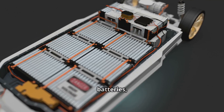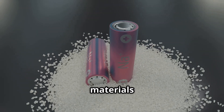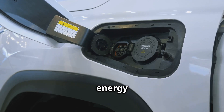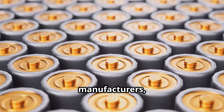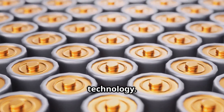Unlike traditional lithium-ion batteries, which use liquid electrolytes, solid-state batteries rely on solid materials that are more stable and compact. This change allows for higher energy density, faster charging times, and significantly improved safety. Automakers, electronics manufacturers, and even aviation companies are all racing to integrate this new battery technology.